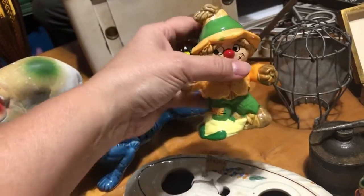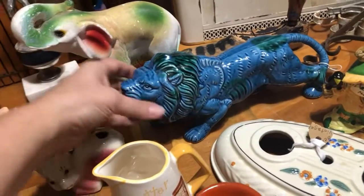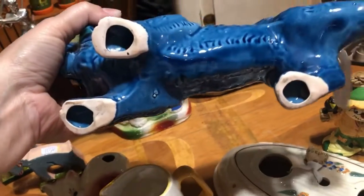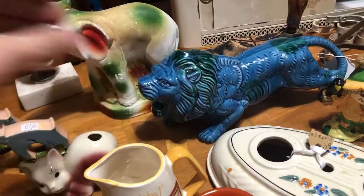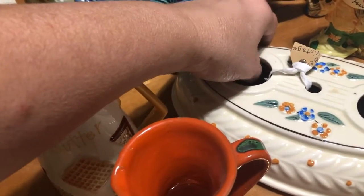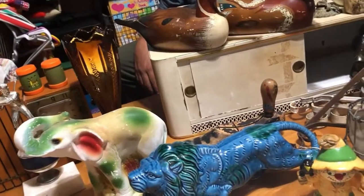For Halloween, I already did my Halloween haul and got this cool blue lion — he's a lion, not a tiger. No markings on him, but I really liked his colors. I got a deal on him and a couple other things.